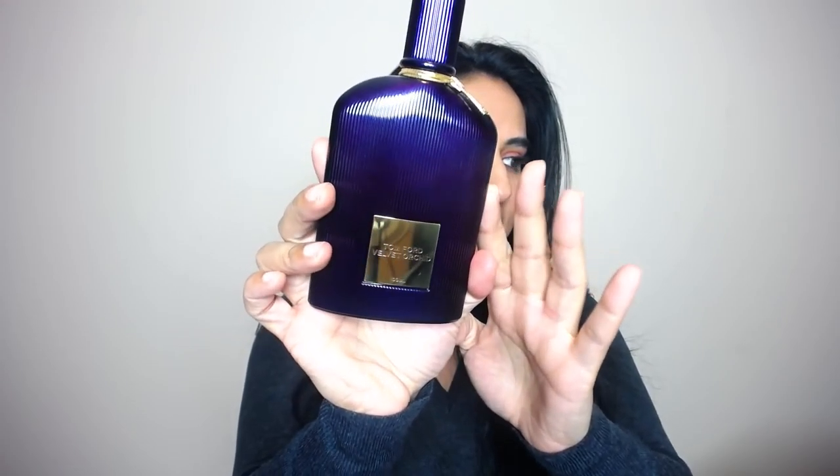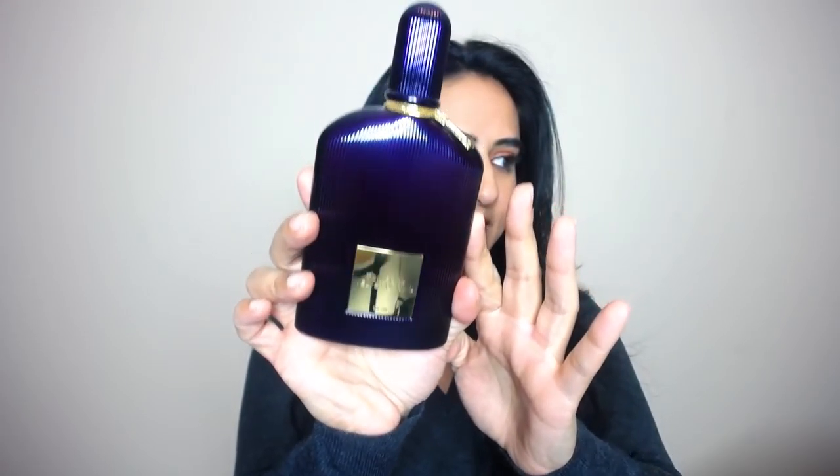The first fragrance I want to talk to you guys about is actually what I'm wearing today. It's one of those perfumes that I think are perfect for the colder months, and I have been wearing this for a couple years now. This is the Tom Ford Velvet Orchid. This is my second bottle — I actually went through a smaller bottle and went ahead and got the bigger one.